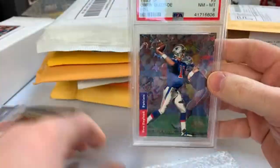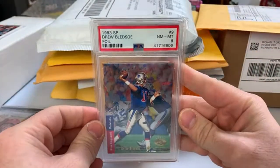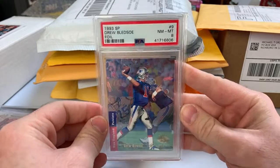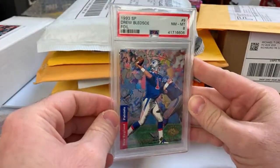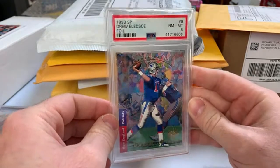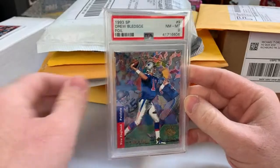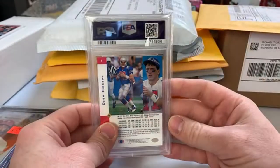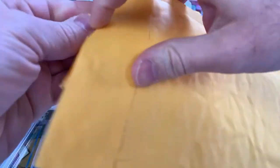This is a Drew Bledsoe card for the Bledsoe collection — I actually bought a few Bledsoes lately. This is a 1993 SP foil rookie, beautiful rookie card. It's only an 8, but these cards are really tough — 9s and 8s are tough, and 10s are crazy expensive. Just one of those that I won at auction. You prefer to win a few cards to combine shipping but sometimes it doesn't work out.